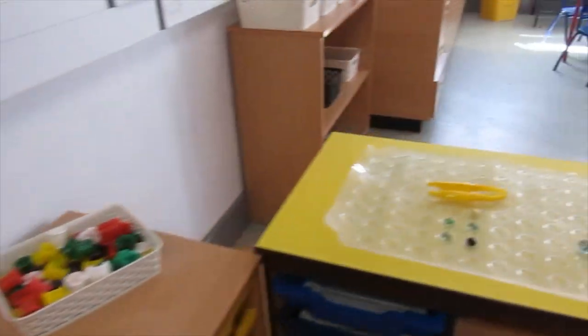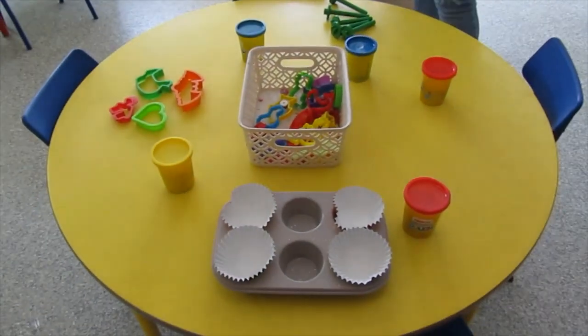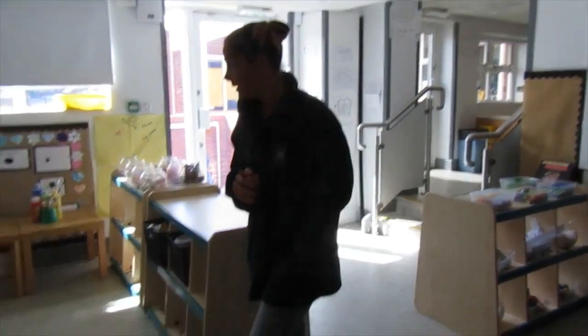That's our fiddly fingers area and then when you come over here this is our play-doh area. We have lots of fun in our play-doh area, manipulating all the materials, rolling them, squashing them, splatting them. You can make anything you want in our play-doh area.